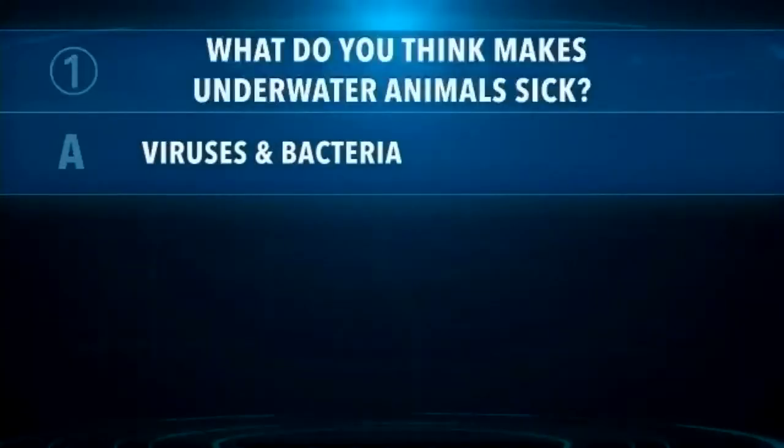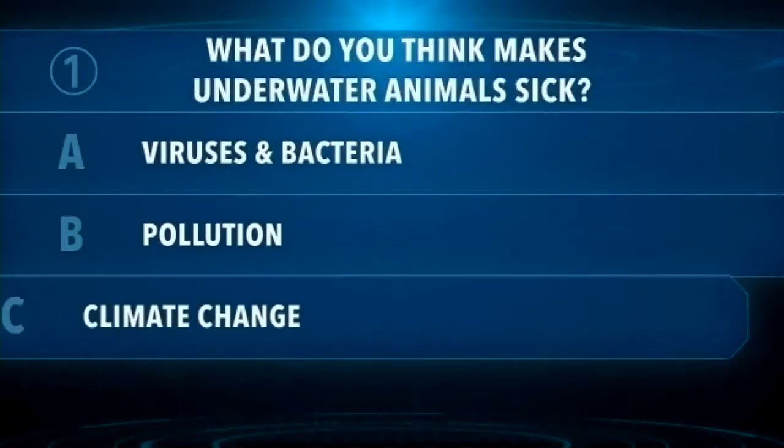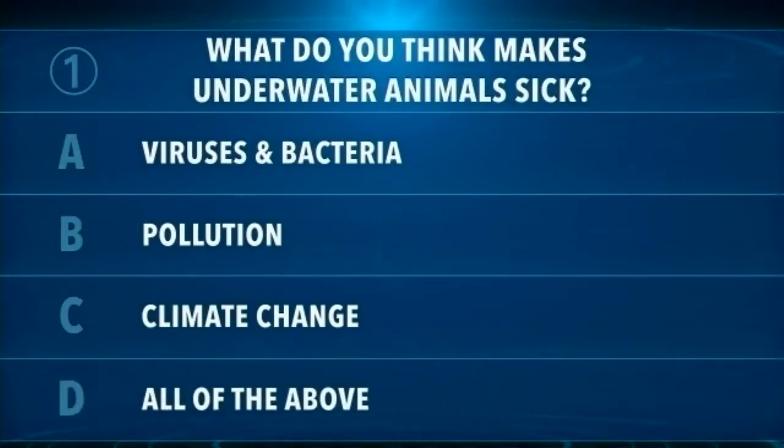Get ready, because we will be throwing some quiz questions up. Our very first quiz question is: what do you think makes underwater animals sick? We have a polling feature, so let's use it. Do you think it's A, viruses and bacteria; B, pollution; C, climate change; or D, all of the above? Let's use that Zoom polling feature to see how much prior knowledge you all have coming into this presentation.